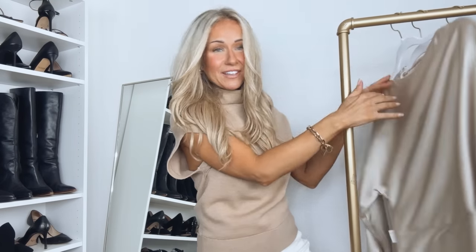I'm sharing new pieces from H&M today. All the outfits I'm putting together are work outfits, but I feel like all the pieces are super versatile and could be worn outside of work as well. I have about 10 outfits to share, and everything will be linked in the description box down below.